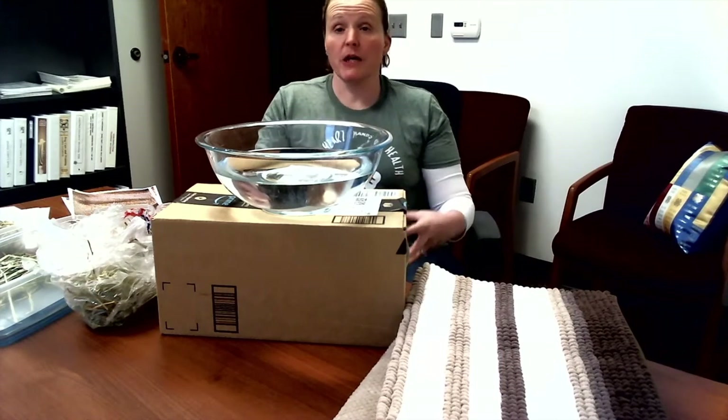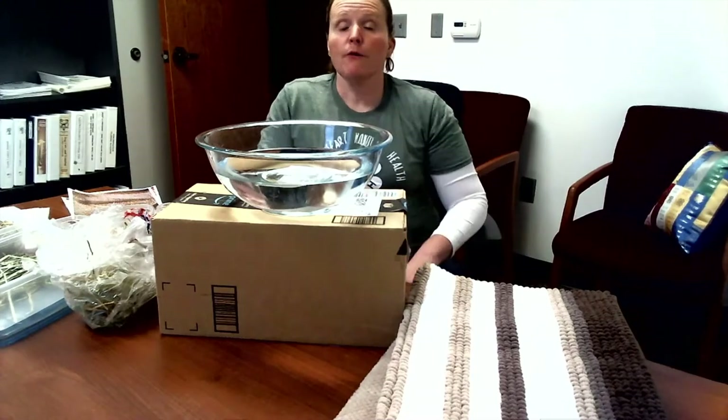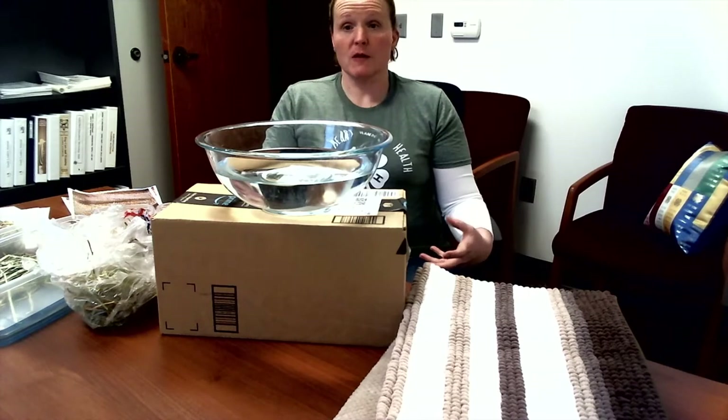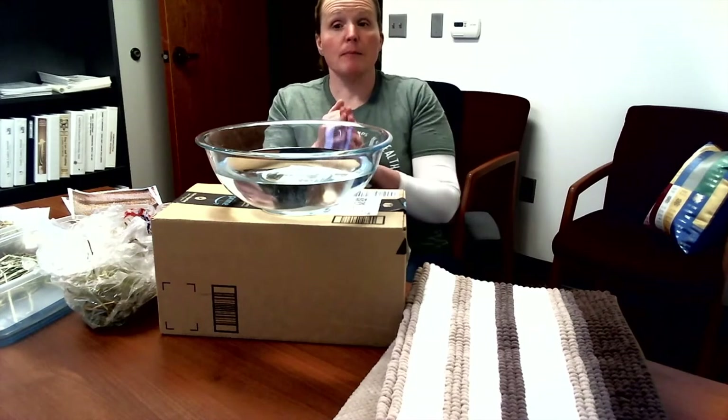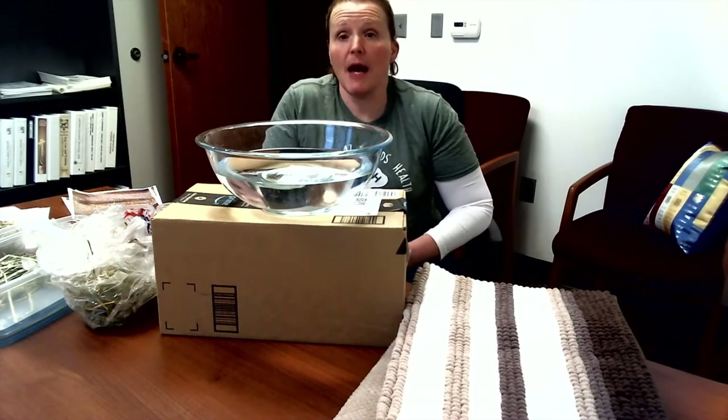Ruminants have a four-chambered stomach. Most of you would know a ruminant if you saw it — it would be a dairy cow, a beef cow, sheep, or a goat. Those are our most common ag ruminants that we have on our farms today.